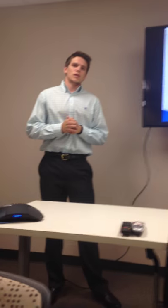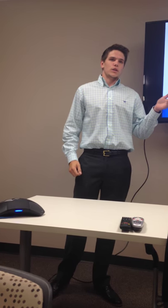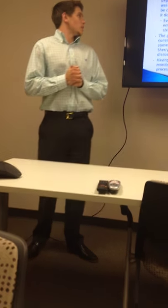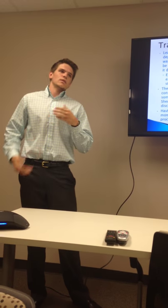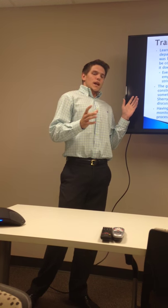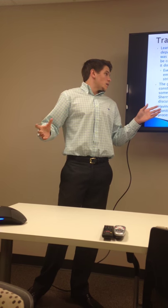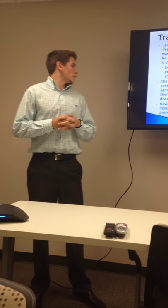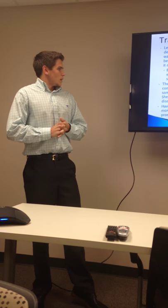Learning the responsibilities — like getting to know each different department and not just one specific department in Home Bridge — and getting to view everybody and everything that everybody did and their responsibilities was really valuable. Home Bridge is like one team, one unit, but there are many different aspects to it, and this allowed me to see how all the units come together and work as one.